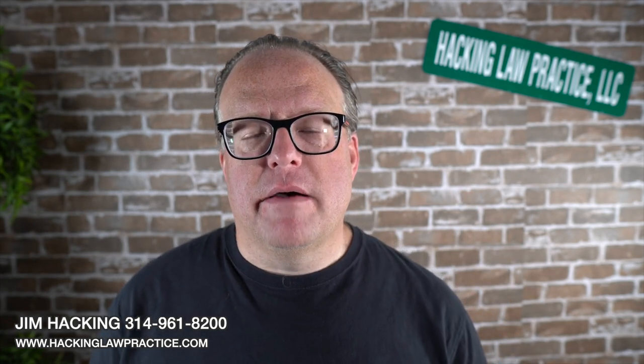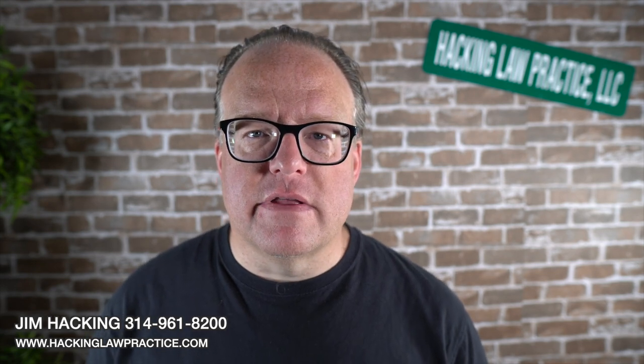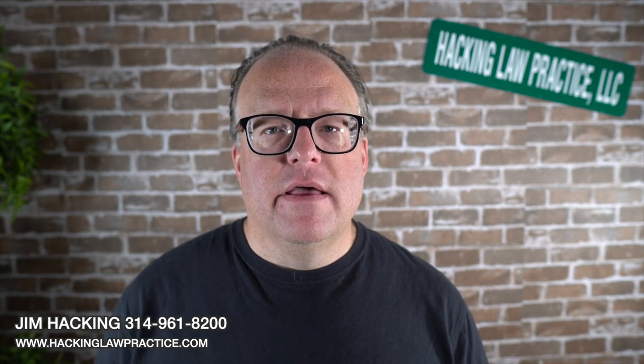If you have questions about biometrics or about whether or not your case is subject to it, number one, you should check the instructions. Number two, you can contact us at 314-961-8200. You can email us at info@hackinglawpractice.com. Be sure to join us in our Facebook group which is called Immigrant Home. If you like this video we ask that you please share it out on social and subscribe to our YouTube channel so that you get updates whenever we make videos just like this one. Thanks a lot and have a great day.